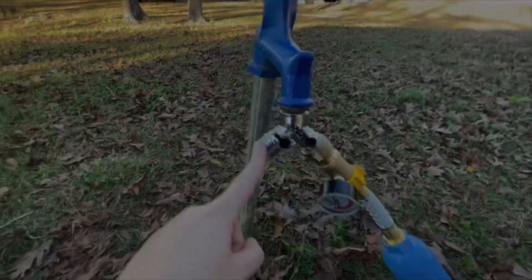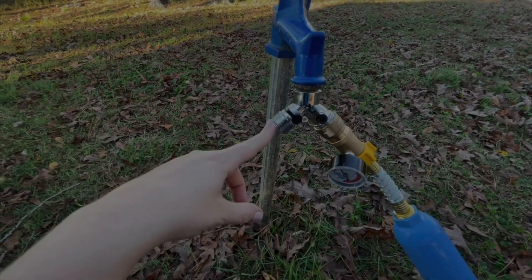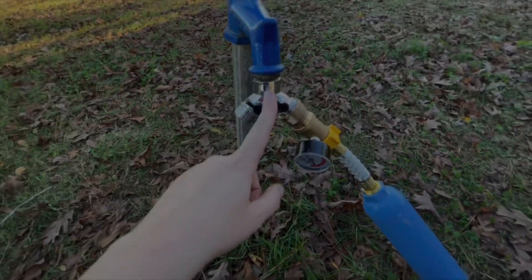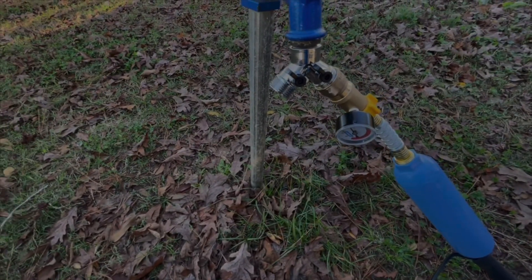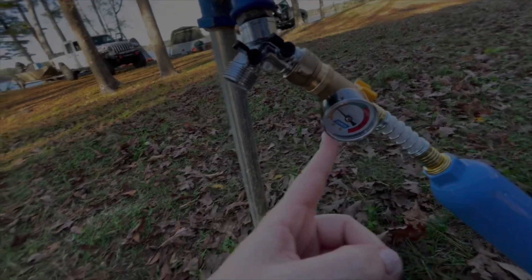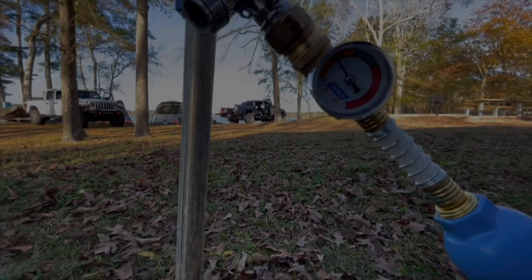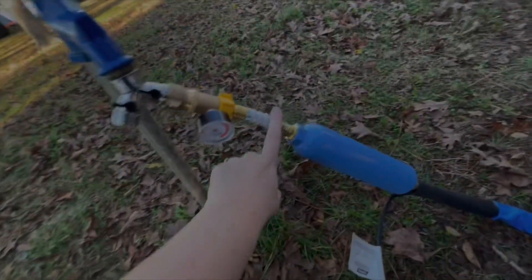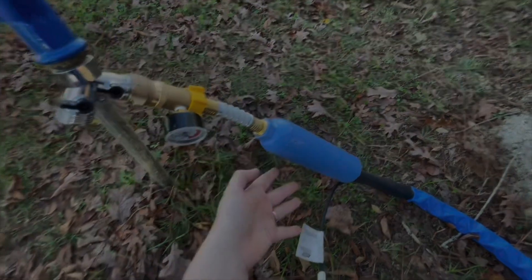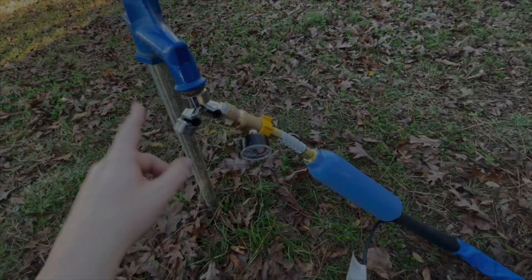We're going to show you the water hookup here at Percy Quinn. Here is a spigot — we have a Y-connection just in case we want to hook up a hose to rinse or wash stuff. The nozzle is pointed off right now, but this one is our fresh drinking water city water hose. We also have a water pressure regulator that won't let the PSI go above 40, which protects your camper and pipes from too much pressure. This is our filter — some people connect it at the spigot, some at the camper; it's just your preference.